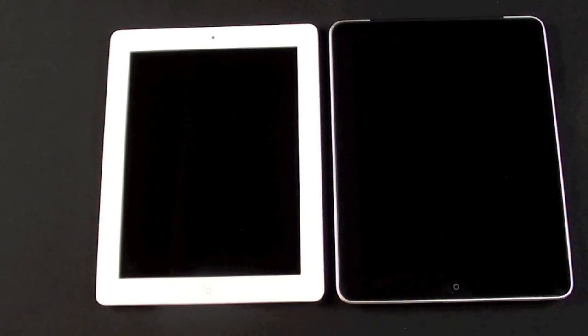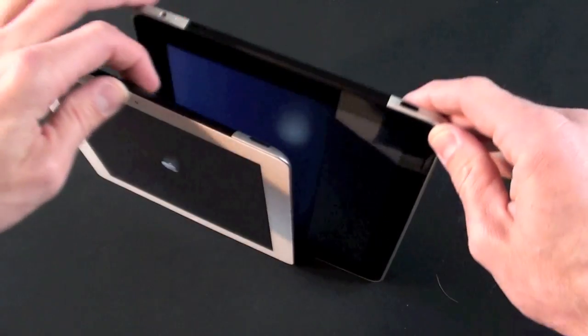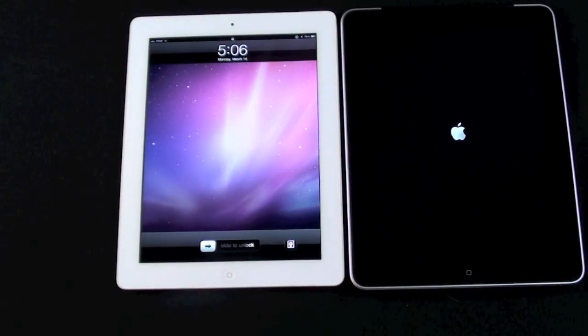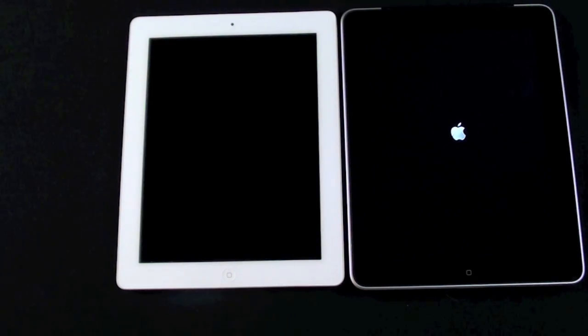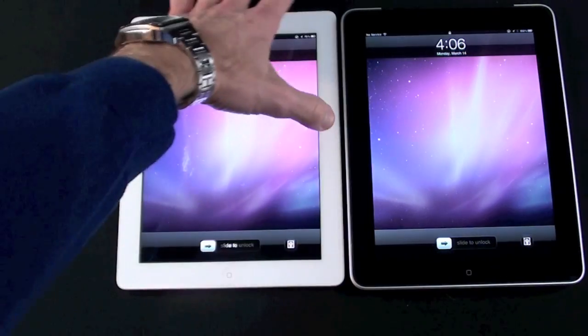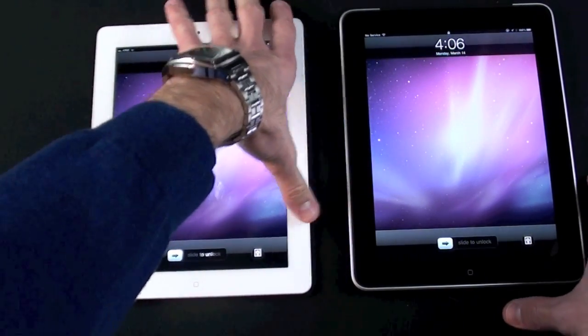For my first test, we're just going to boot them up. iPad 2 was quite a bit faster than iPad 1 on boot up.